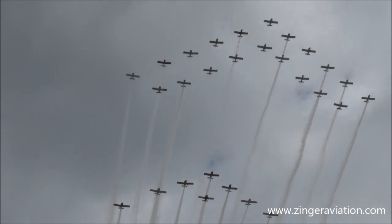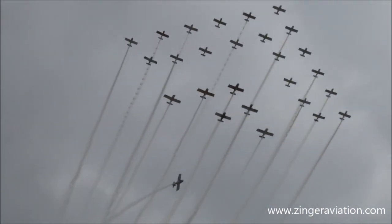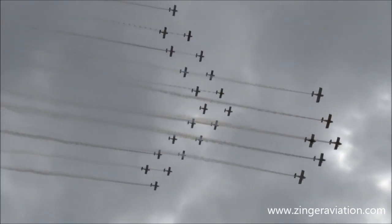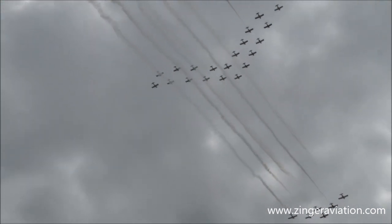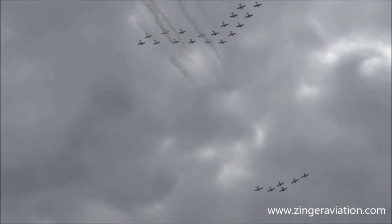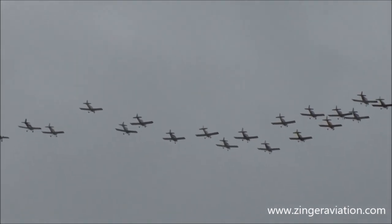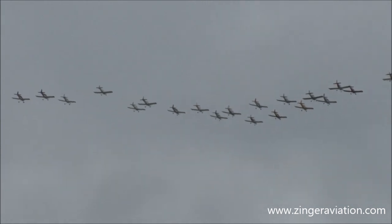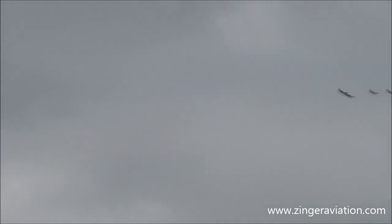We've seen live formations like this grace the skies of Oshkosh for you. What you're witnessing now is going to be flying. Those RV aircraft — as of this day, 10,188 RV aircraft are flying, as of this morning when I checked.